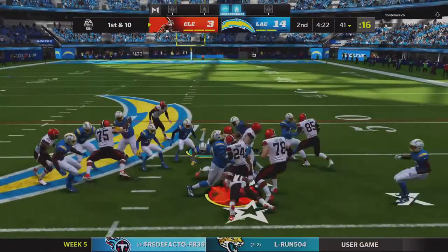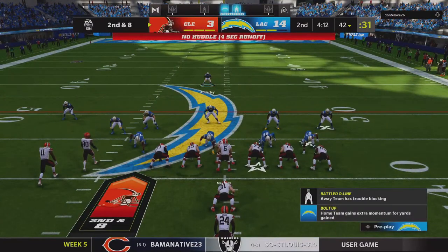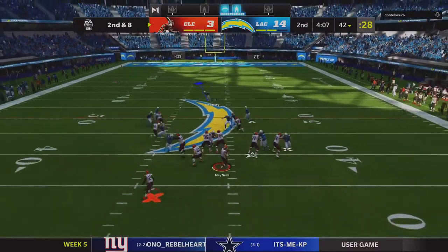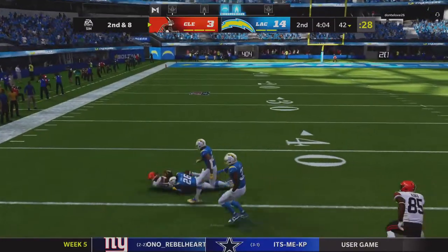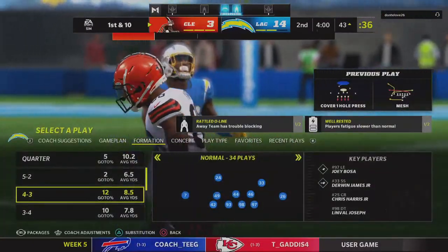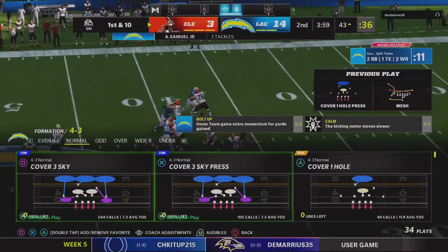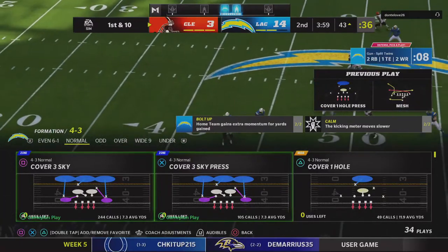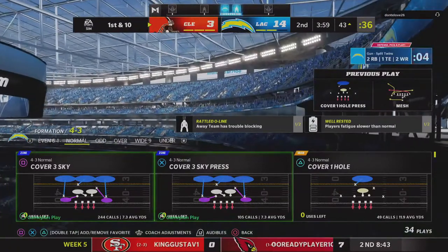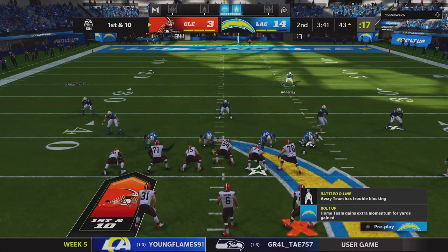A run for Nick Chubb — not much materializing there on first down, he'll get a couple. 2nd and 8. Mayfield's going to throw — and he's got the hookup to Landry, brought to the ground with another first down at the Chargers 43. Jarvis Landry, now in his fourth year with Cleveland, a five-time Pro Bowler. No one plays harder in the league, and he's only missed one game in seven years. He does what he always does — makes a nice catch. This offense is finding its legs.